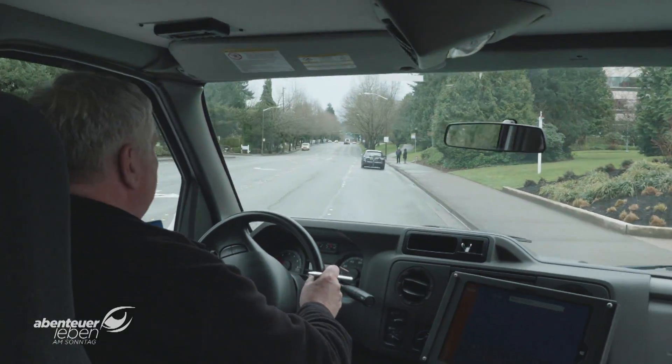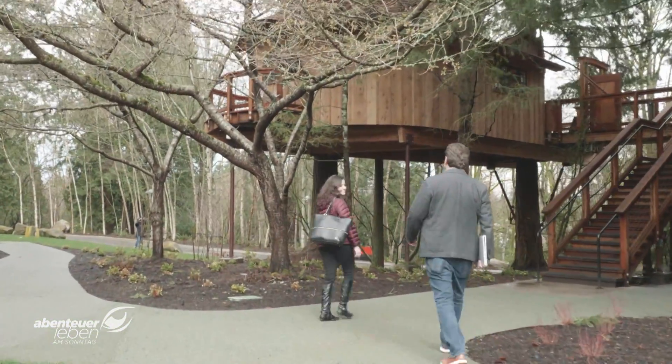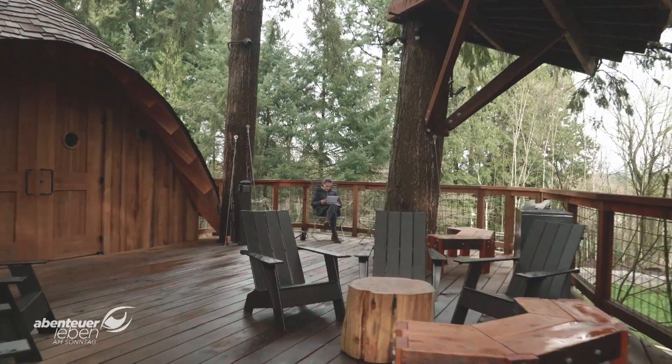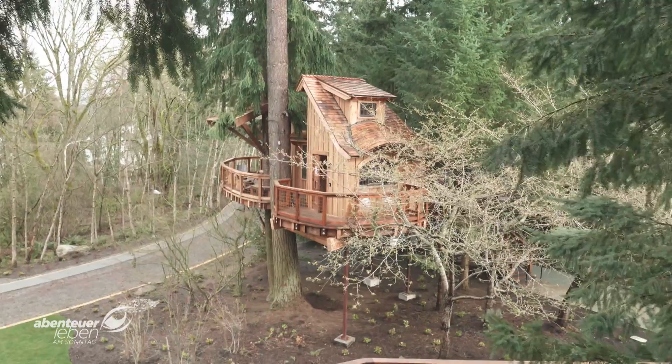Nature encourages creativity. That's why there are three tree houses in the middle of the campus where employees can relax, work, or hold meetings, just like Diego. When the tree houses were first announced, Diego asked himself why they were needed — but a couple of months later, he had his first meeting inside one and it was so much fun. Tree houses, a shopping area, canteens: the company won't reveal how much they've invested, but it's the only way to reach and hold good employees.